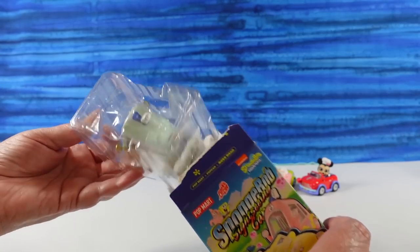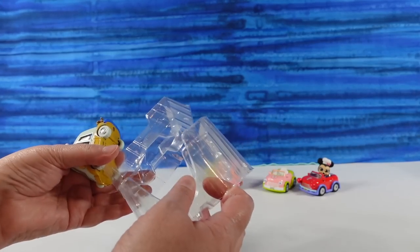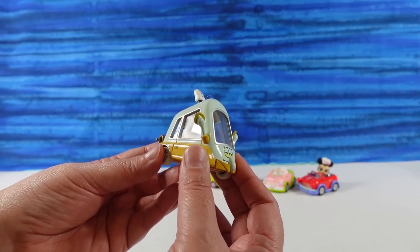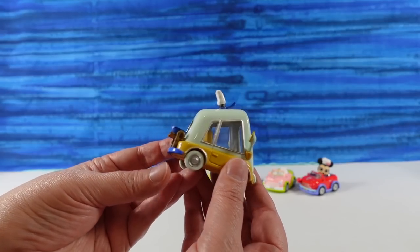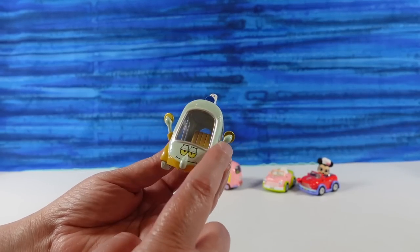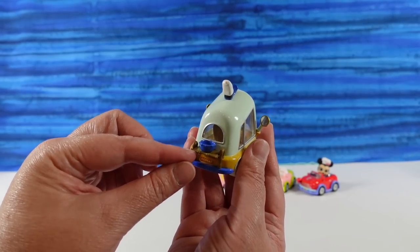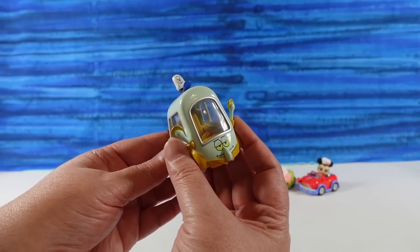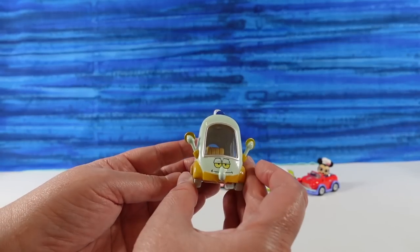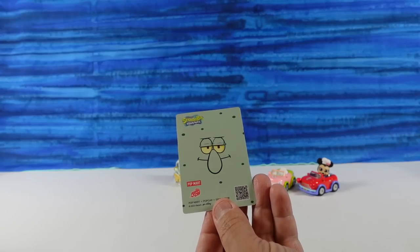I have a Squidward car - yes! So this is the Squidward micro car. Here's his face, of course his nose, he's wearing his Krusty Krab hat. His arms make up the side mirrors of the vehicle and he has a little shelf and bucket back here. That's so funny and cute. This one you couldn't put a driver in because it's sealed - the van is the same way. There's the card and there's his face - that's awesome.